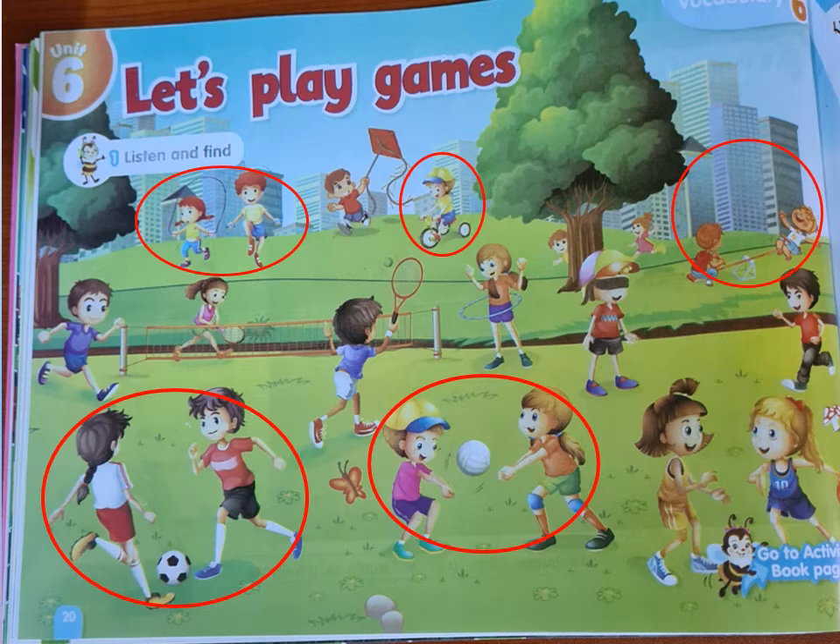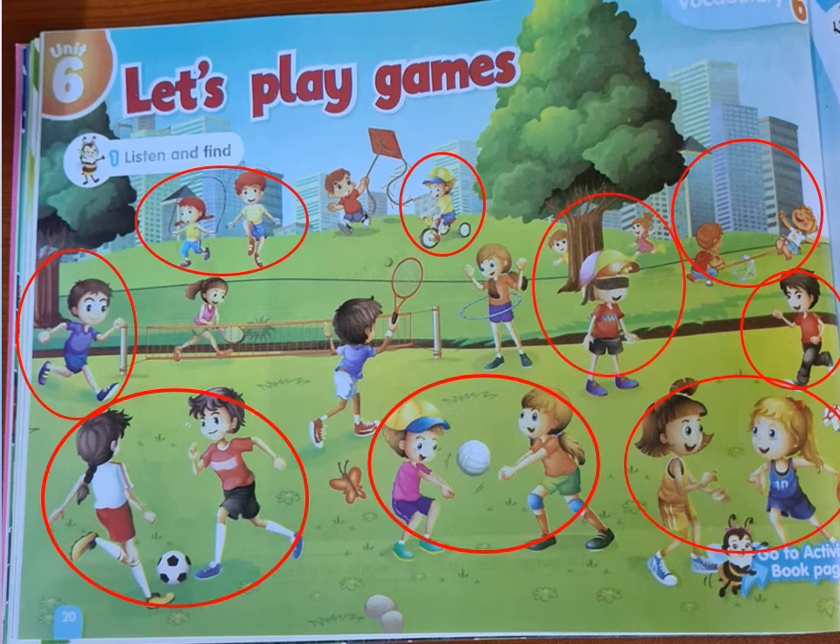Number six: who is running, KG2? Can you see someone who is running? These two boys are running. Number seven: can you see someone playing basketball in this picture? These girls are playing basketball. Number eight: who is playing hide and seek here? Is there anyone playing hide and seek? They are playing hide and seek.